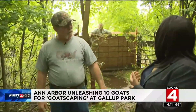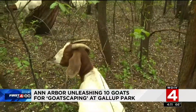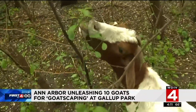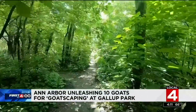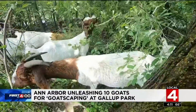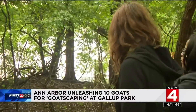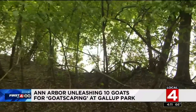They like to eat from the top down. Once they've gone through and picked up what they like, they'll come back through and go to the next stuff, and they just keep working their way through until they've got it all cleared. Before Thursday, you couldn't see the water for the trees and the brush. But just four days of goatscaping and the paths are clear, the water is actually visible.